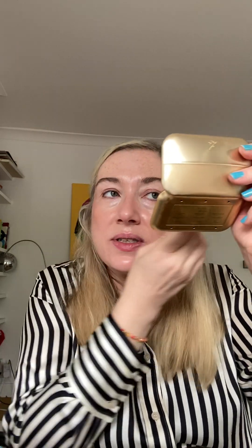For eyebrows I'm just going to use my Benefit Give Me Brow because Lisa doesn't have any brow products at the moment, though I'm sure it's only a matter of time. I'm in shade one - I used to use the darker shades but since I've been dyeing my hair blonde again I don't want to look too intense. Let me just brush those eyebrow hairs up - right, that'll do.